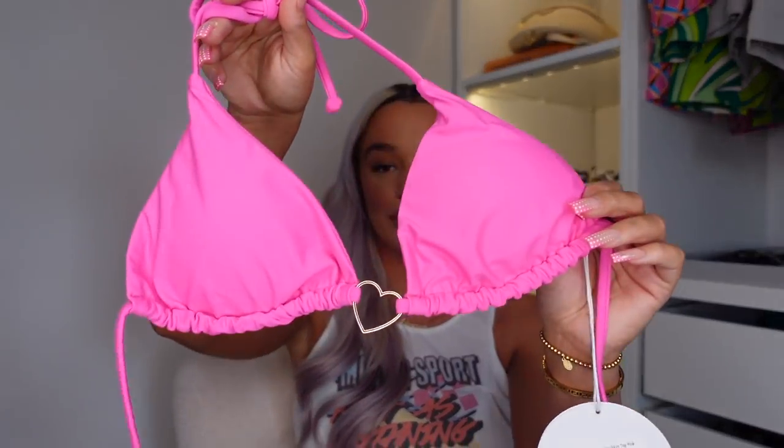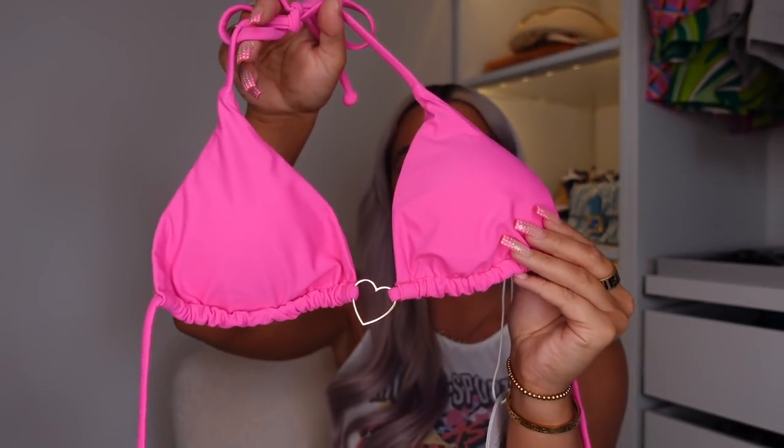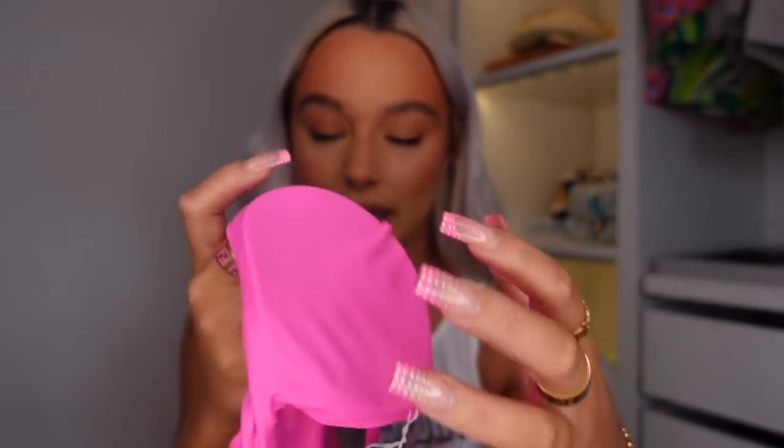I don't have any holidays planned yet, which is really sad, but I'm manifesting it. I'm going to book a holiday and wear this little bikini — this is literally the cutest bikini I've ever seen. First of all, can we talk about the colour? It's literally like a bright Barbie hot pink. Look at the little heart detail in the middle — it's so girly but also sexy. We've got a little triangle bikini with quite thick padding in there just to give you support, though you can take it out if you prefer. I feel like triangle bikinis are the most flattering shape on me.